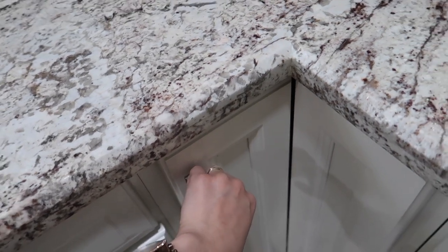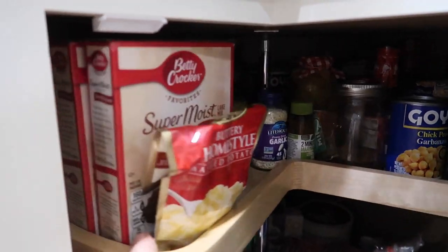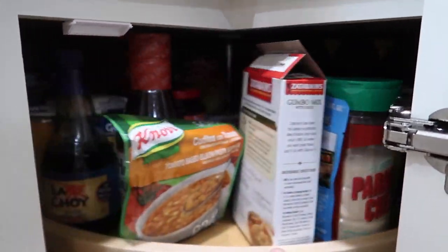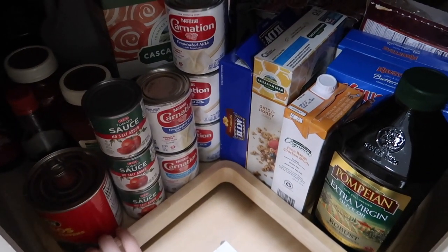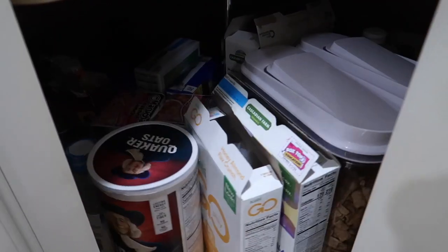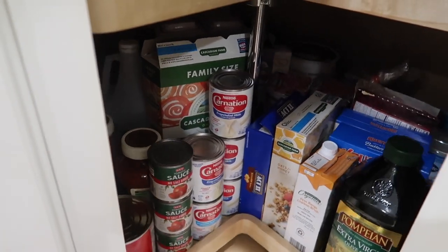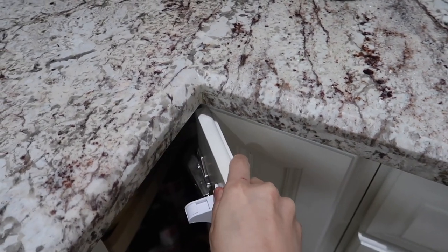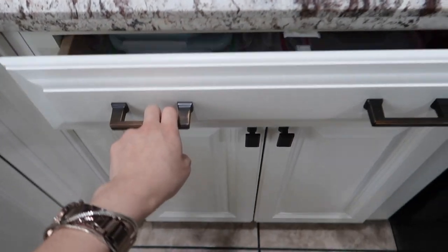Over in the corner we have a lazy Susan. This is where I keep all my canned goods — baking stuff, peanut butter, and a bunch of other pantry items. And down below there's more pantry stuff too. Since we don't have a pantry closet, I keep some things here and the rest underneath the island.